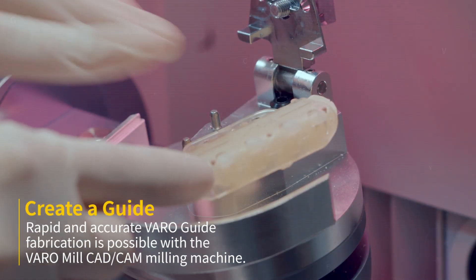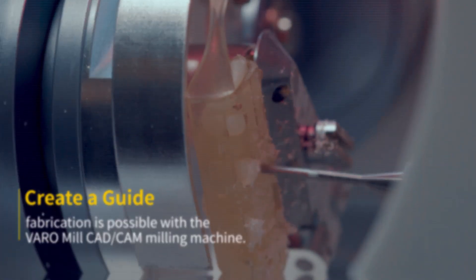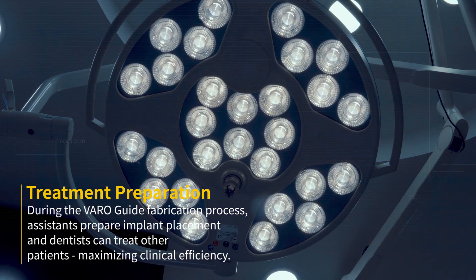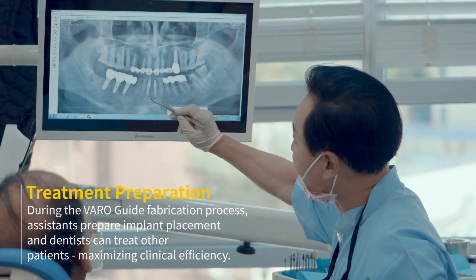Rapid and accurate VaroGuide fabrication is possible with the VaroMill CAD-CAM milling machine. During the VaroGuide fabrication process, assistants prepare implant placement while dentists can treat other patients, maximizing clinical efficiency.